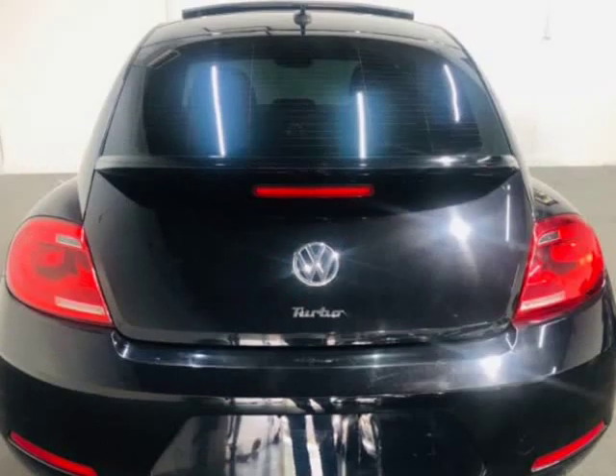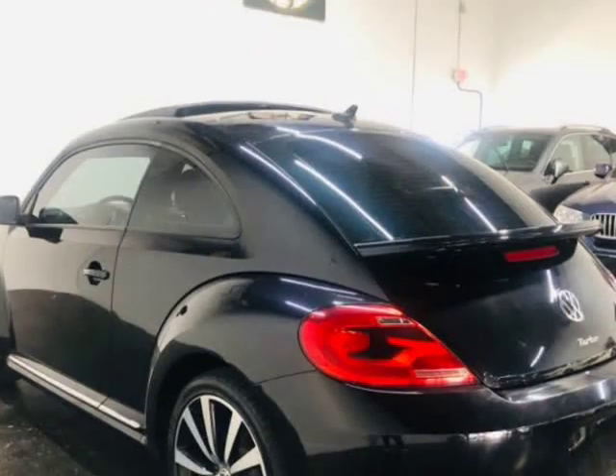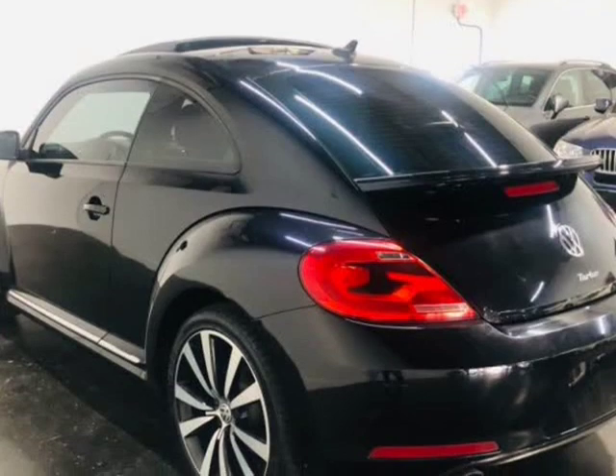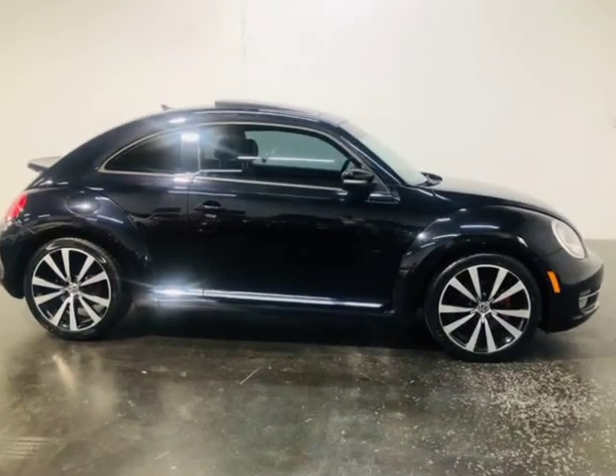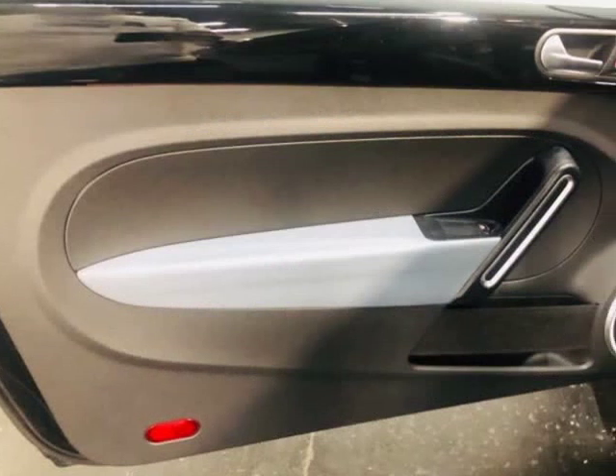When we recondition and repair our vehicles, we only use OEM parts — no aftermarket or used parts, no exceptions. All vehicles come with a 7-day or 600-mile bumper-to-bumper warranty, ensuring if you should have any problems, we will take care of them for you for free.